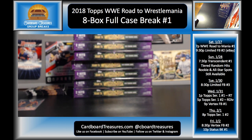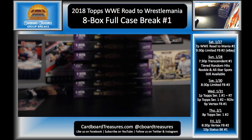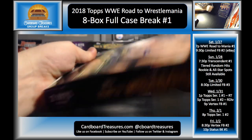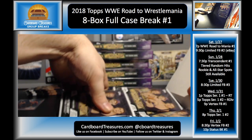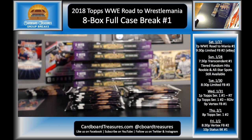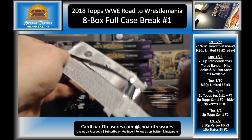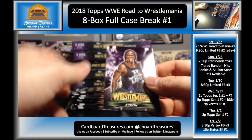All right, so we have one, two, three, four, five packs to distribute. Those are very cool cards. All right, here we go — box number two. Once we pull both of the hits from a box, all remaining packs go in the stack over there. We'll count them up at the end and let everybody know how many packs they're going to be able to get.